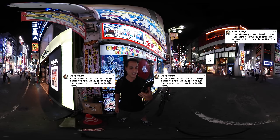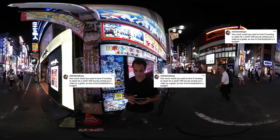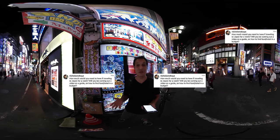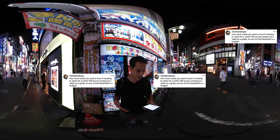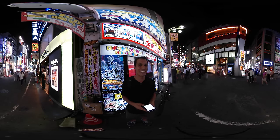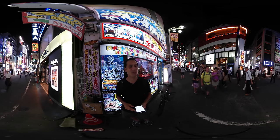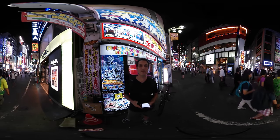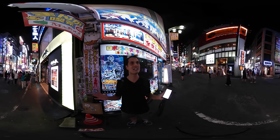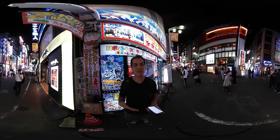Nicholas Takuya asks, how much would you need to have if traveling to Japan for a week — will you be coming out with a video guide on how to find food and a hotel on a budget? I work with a website called tokyocheapo.com, and I really recommend that you go take a look, because if you're a budget traveler and you think Tokyo's really expensive, tokyocheapo.com has so many articles on how to save money. They also have Japan Cheapo for other places outside Tokyo. If you're traveling in Japan for a week, I think you need to come for more than one trip. Tokyo, Osaka, Kyoto, Nara, and Hiroshima seem to be the route that most Westerners take.